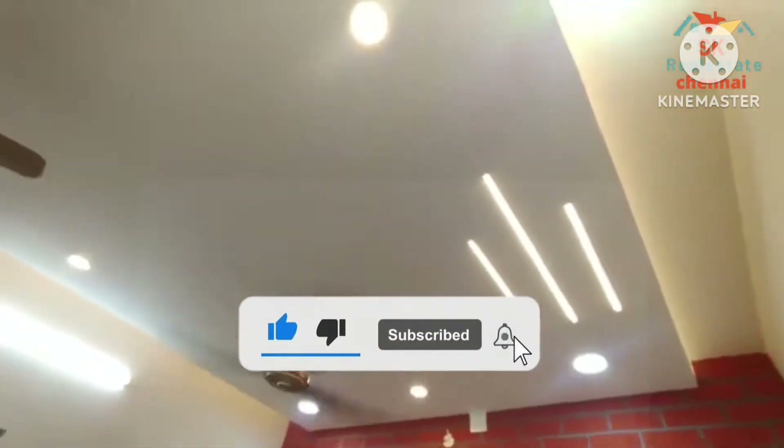If you are looking for a new budget property, subscribe to the channel. Thank you.